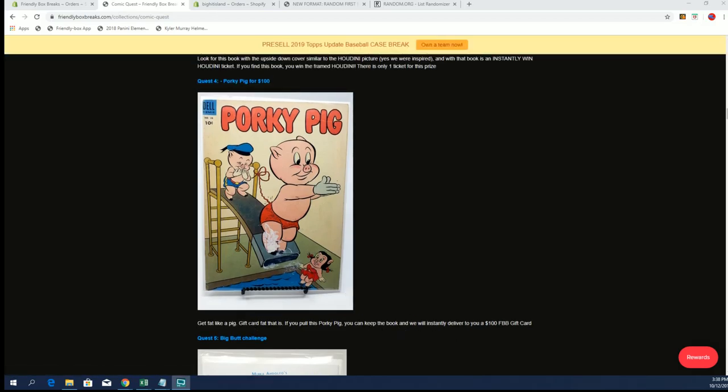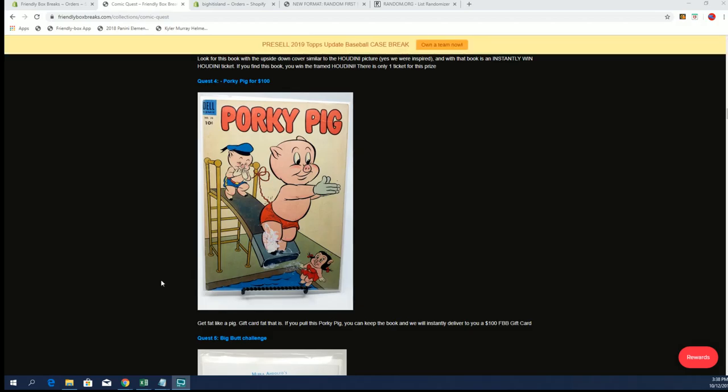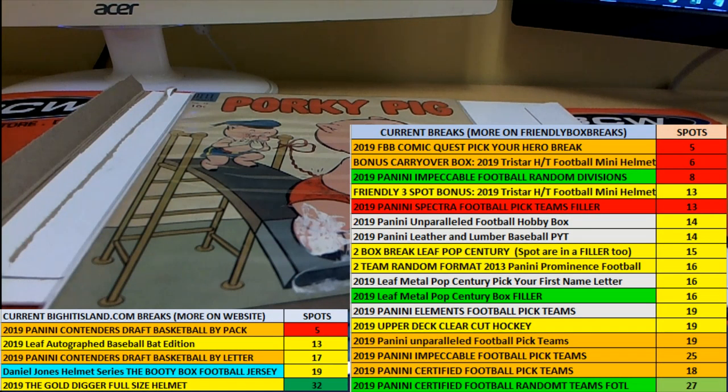Oh man, whoever hit this — check this out. It says 'Get fat like a pig gift card.' That is: if you pull this Porky Pig, you can keep the book and we will instantly deliver a hundred dollar gift card. Nice! Whoever hits this, man — a hundred dollar gift card for breaks!